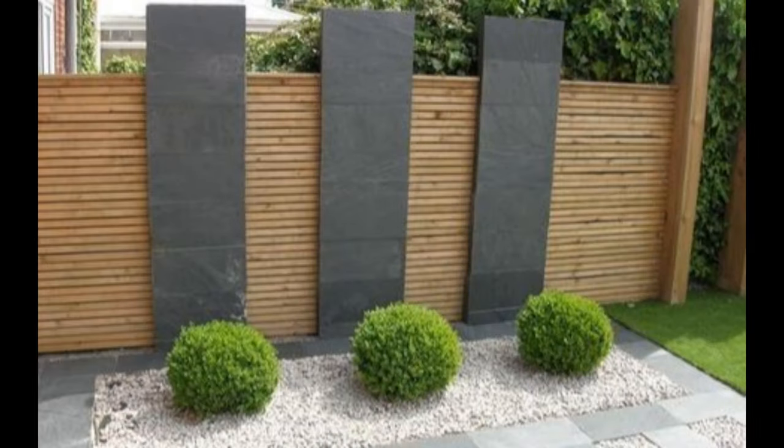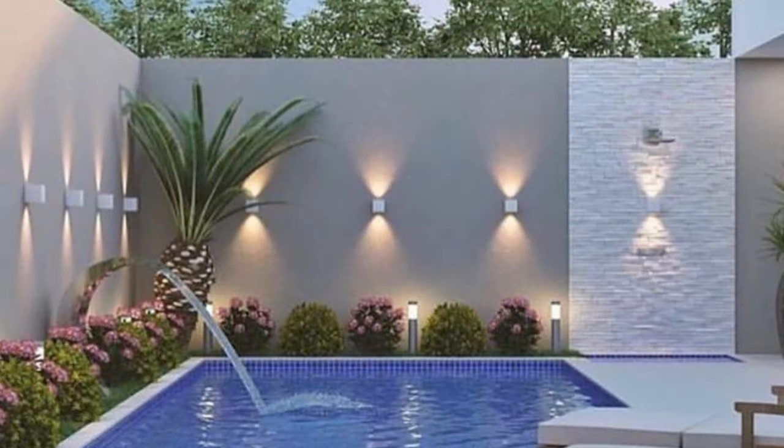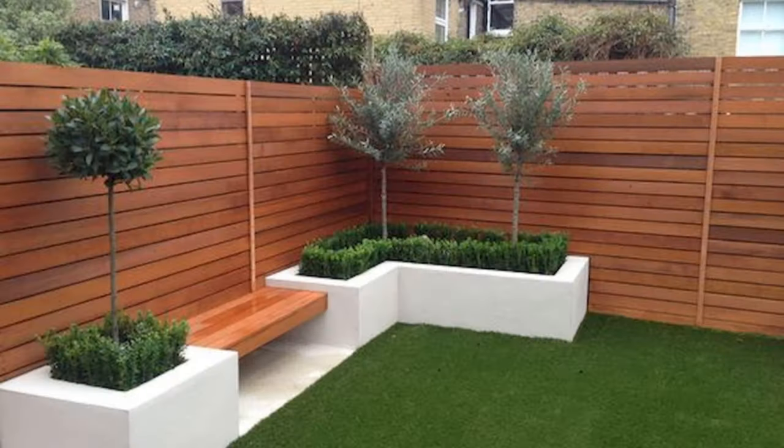The cheapest and most affordable fences result from cheap materials that require minimal maintenance and easy installation. The most common and cheapest types of fences include naturally occurring, recycled, and manufactured materials requiring the least amount of labor during installation and maintenance.